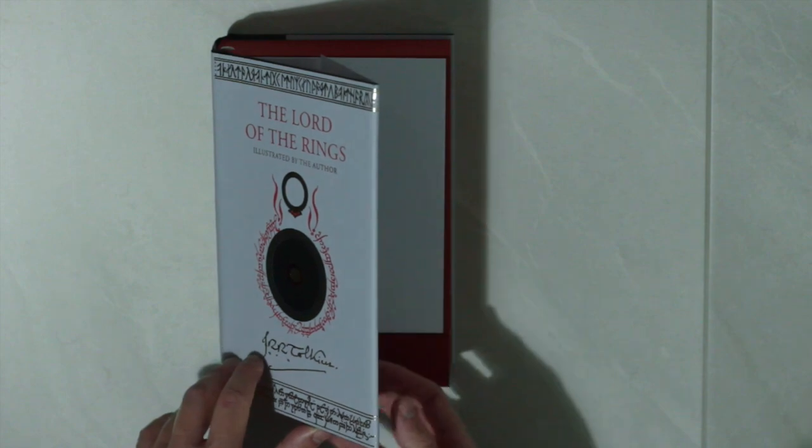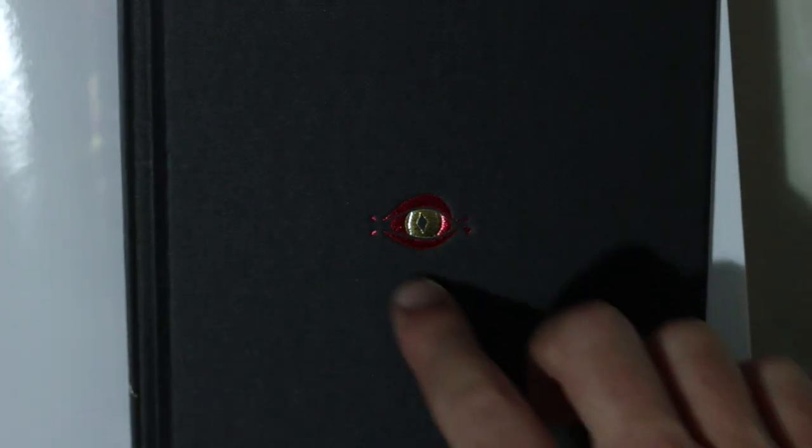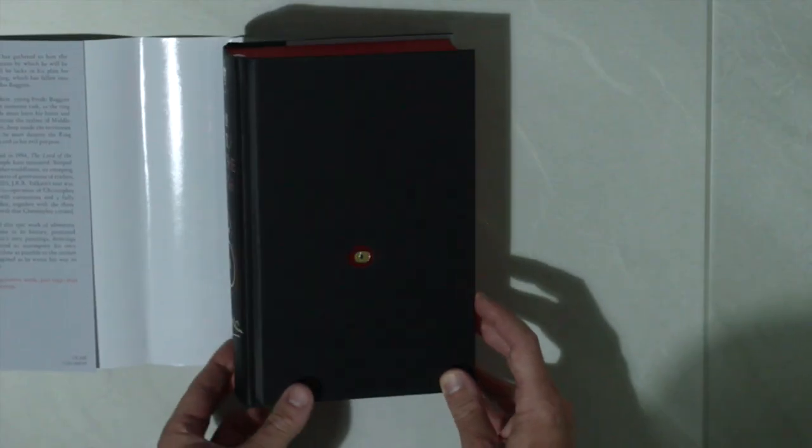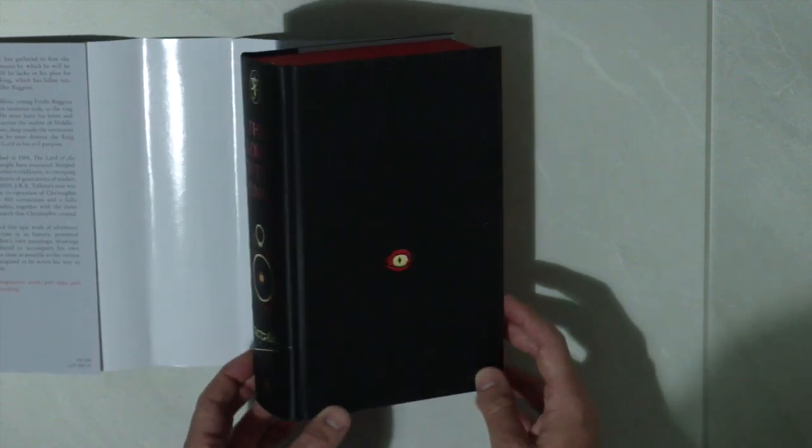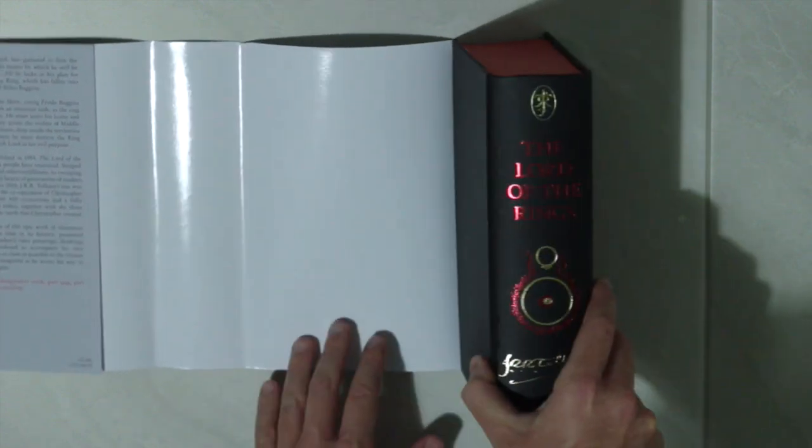Behind the dust jacket, we find a circular cutout that allows a view to Sauron's eye on this gorgeous, gorgeous plain hardcover. Really, just holding this book in my hands is giving me chills right now, to be honest.